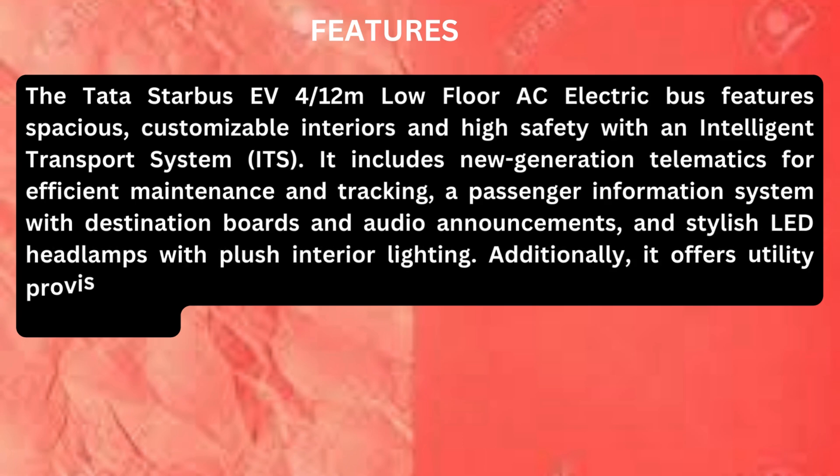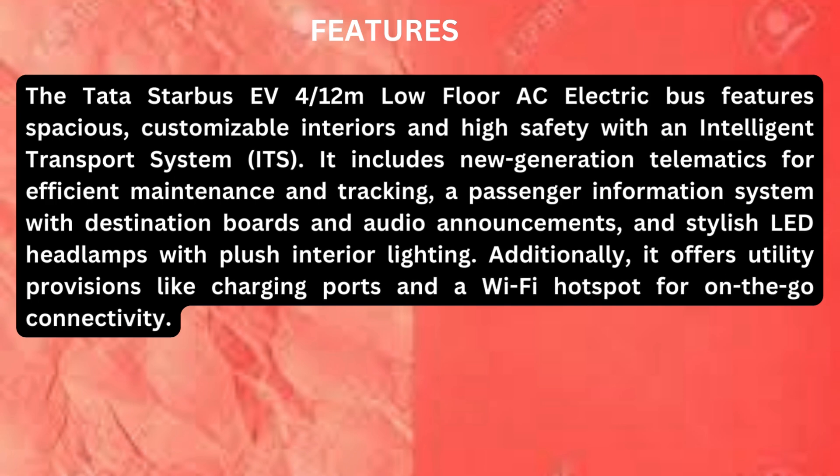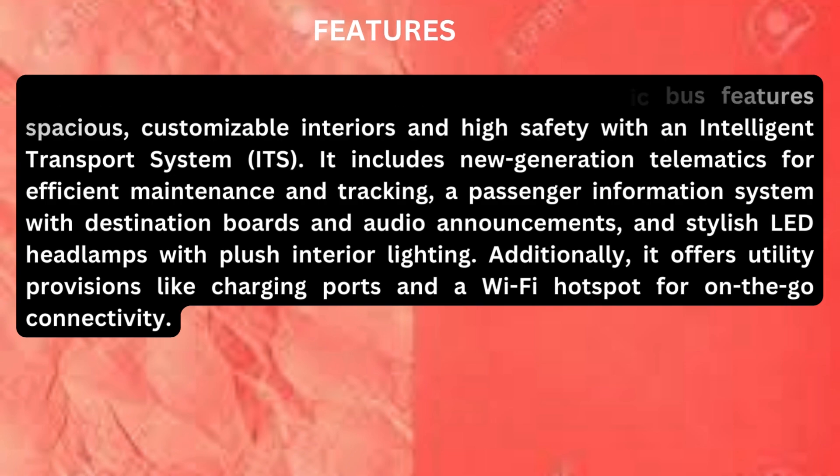It also features stylish LED headlamps with plush interior lighting, and utility provisions like charging ports and a Wi-Fi hotspot for on-the-go connectivity.